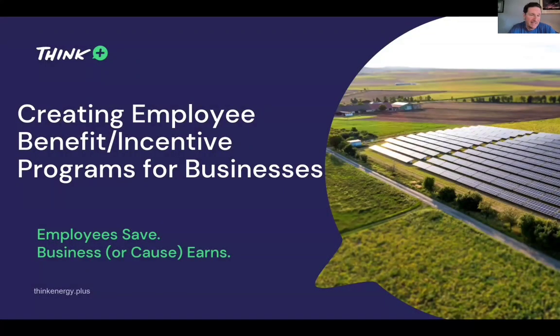I want to talk about creating employee benefit and incentive programs for businesses. This is something close to my heart. I've been in the business world myself — I've owned a recruiting company since 2001, and I've helped tens of thousands of people get jobs. I've worked with a lot of human resources directors, CFOs, and everybody that has to do with the employment side of things.